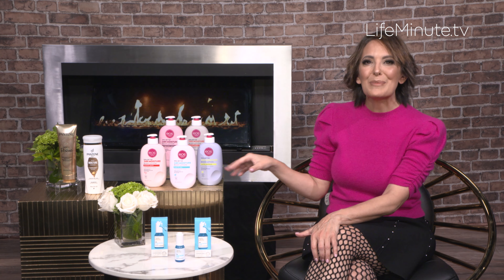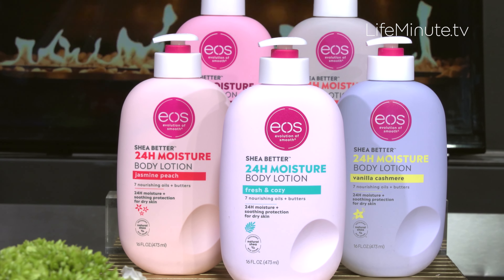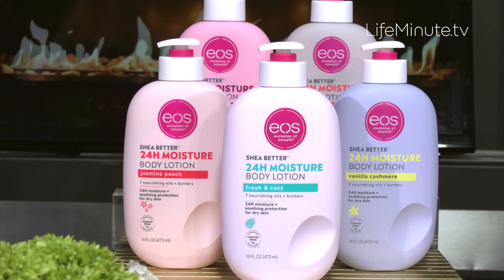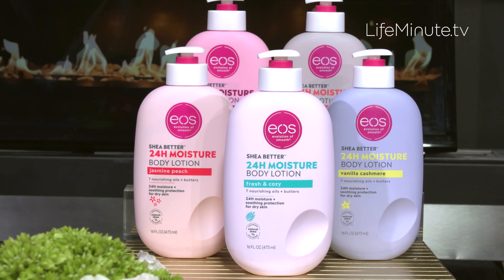This is EO's SheaBetter 24-hour moisture body lotion. It brings together seven nourishing oils and butters that just lock in moisture and leave your skin immediately silky soft and smooth. It protects your skin too for a full 24 hours — around the clock — and what I love about it, it's never heavy or sticky or greasy.